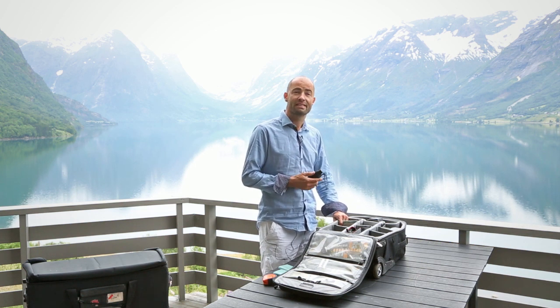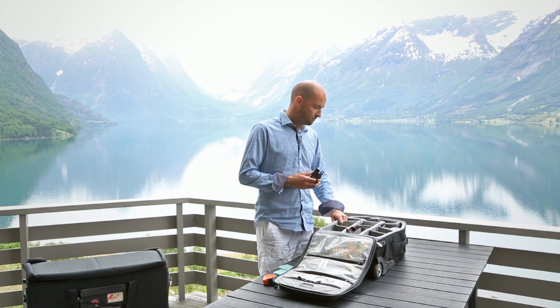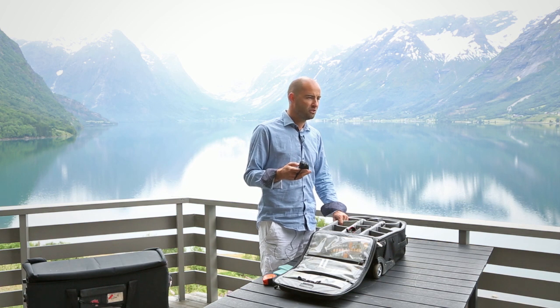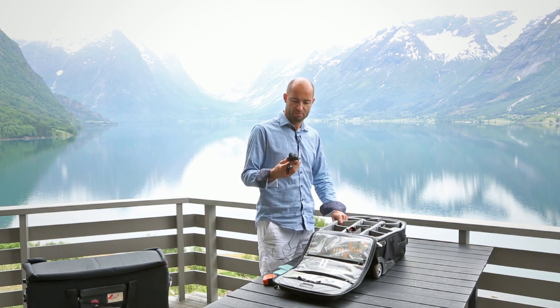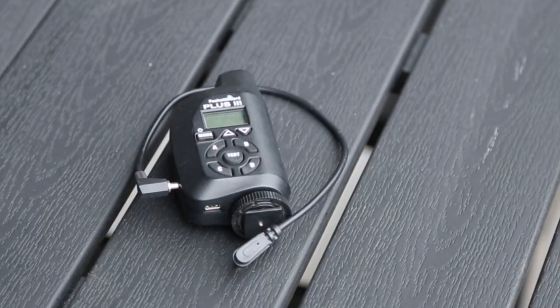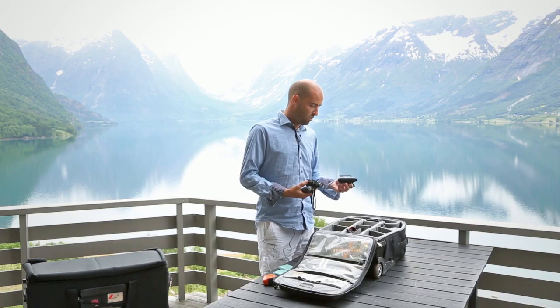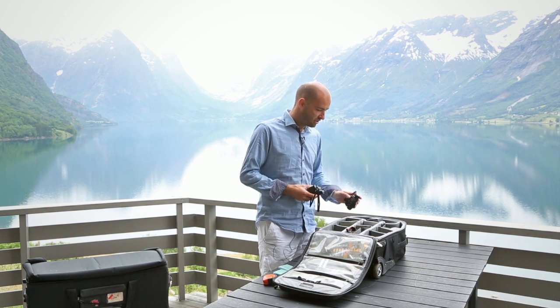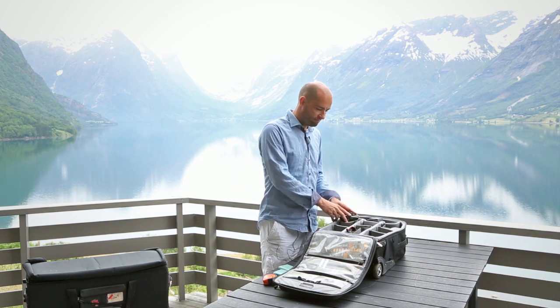These things are for strobes, and we rent strobes most of the time. We use Profoto 7Bs — we have a few of those, but usually we rent them. What I don't like to rent is these, because they are really fickle and you don't want to show up on set without transmitters that work. So we have three Pocket Wizards in here — one to transmit with and one to receive with for the two 7Bs that I usually rent.